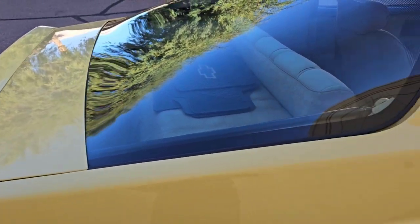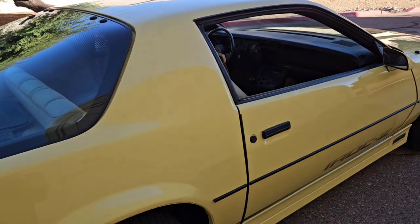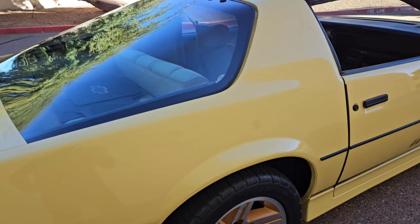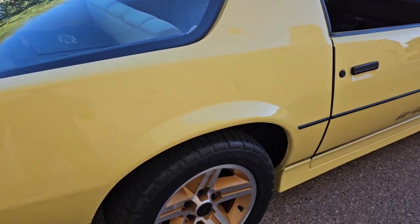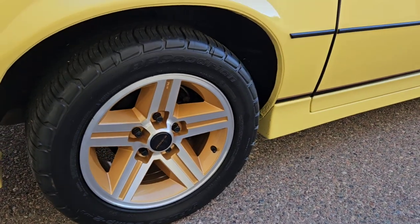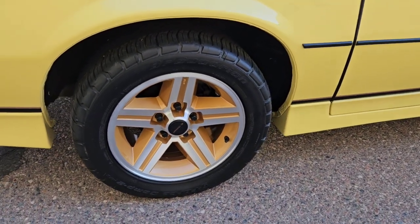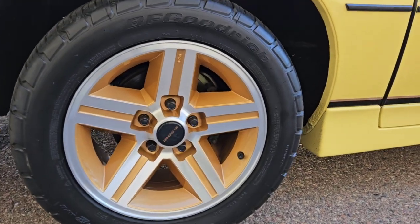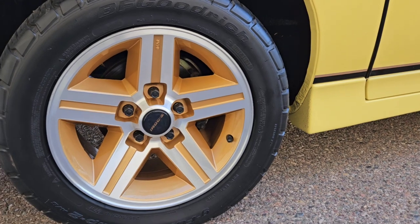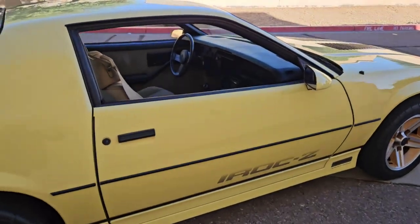Also, you guys saw the cold-start video — smoke on startup, which was not in the listing. Overall the condition of the vehicle is really good. Good tires — some BF Goodrich G-Force Comp 2s. The wheels were refinished; it's not the same gold color from the factory, it's a little darker, but it still looks pretty good — I don't mind it.